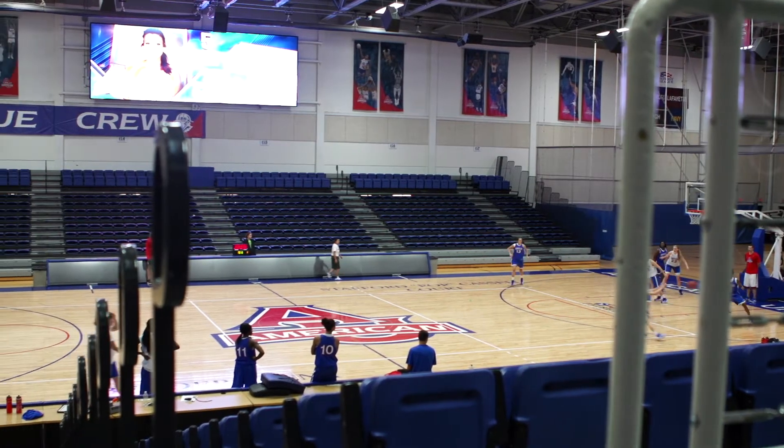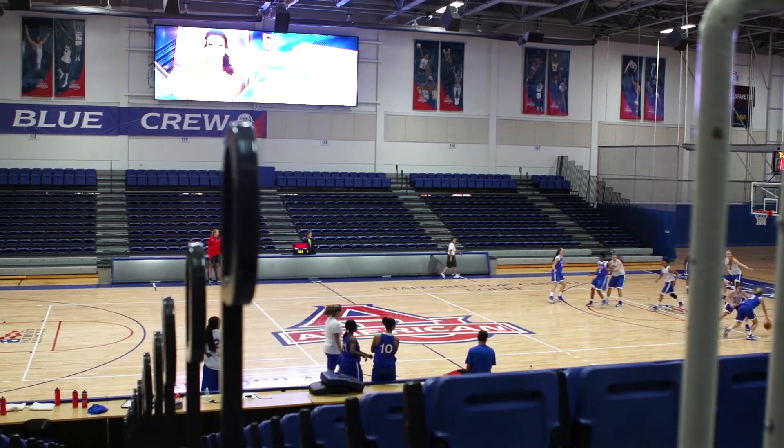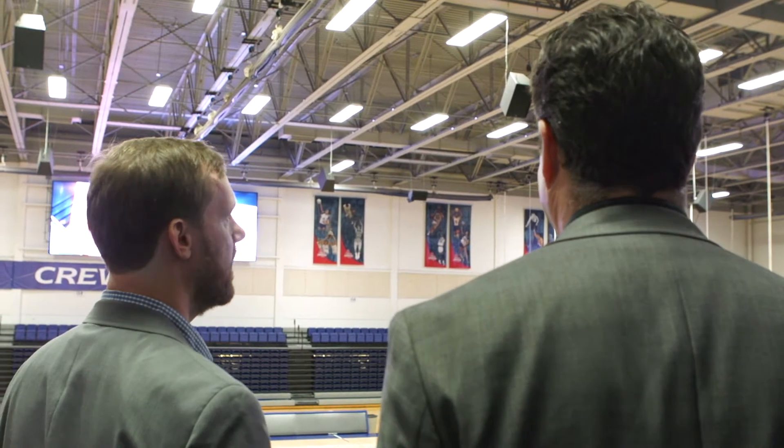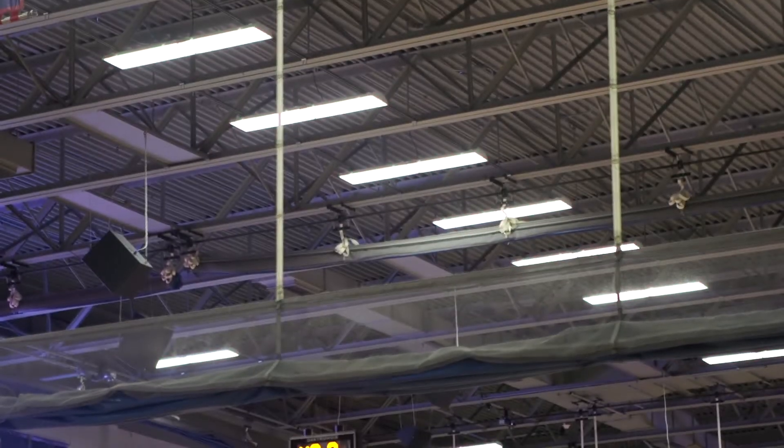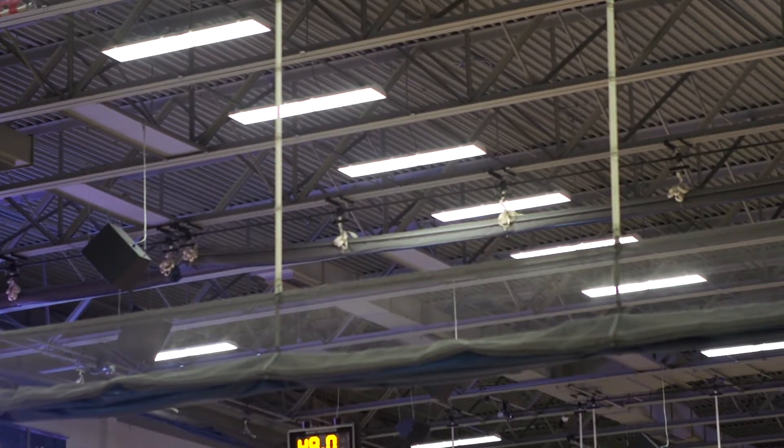Many of the city's largest energy users in the commercial and institutional sectors are working with the DC SEU when they're replacing old equipment, renovating an existing building, or building a new construction project. Through financial incentives and technical assistance, the DC SEU is finding ways to overcome the barriers to installing more energy-efficiency equipment in the city's largest buildings.